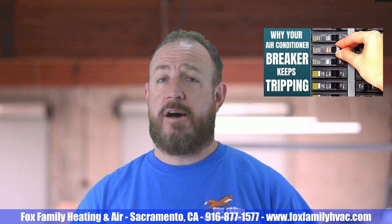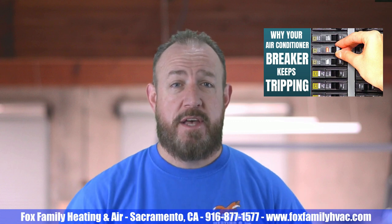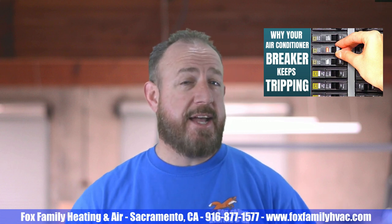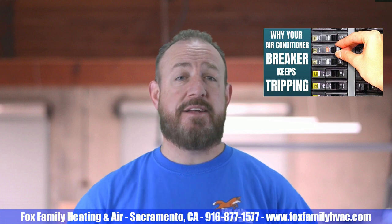If the breaker box is tripped, flip the switch to the off position and then to the fully on position. Wait a few minutes to see if the furnace turns on. If it doesn't, there may be an issue with the power supply to your home. In that case, you'll need to contact either an electrician or your HVAC contractor to investigate and make any necessary repairs.